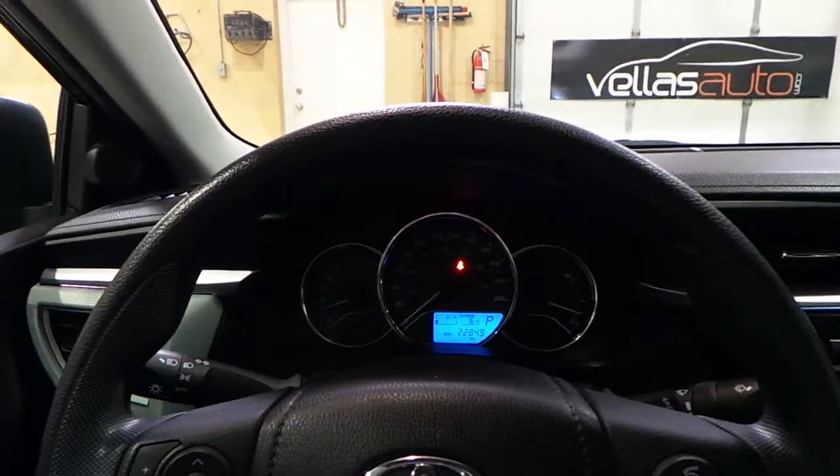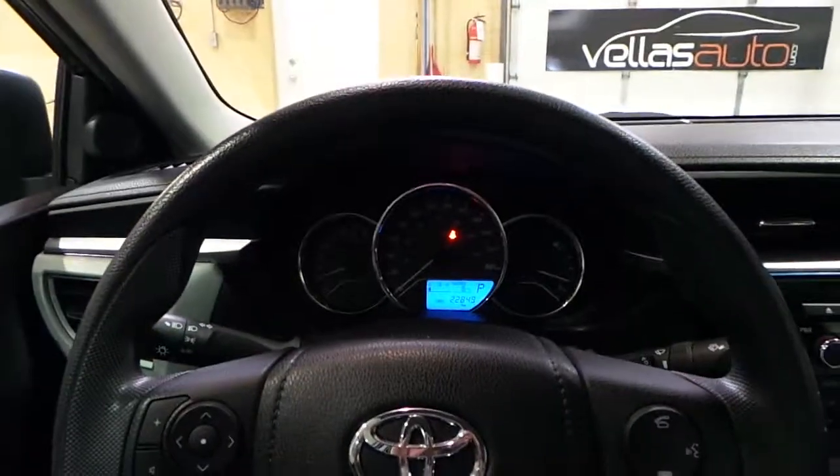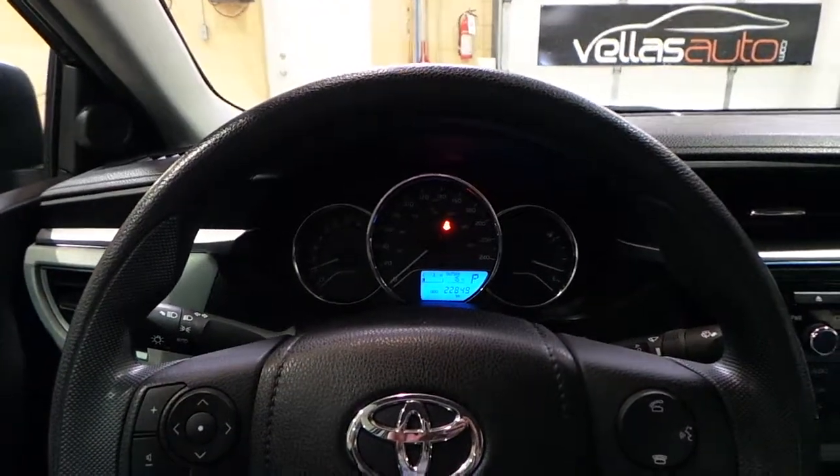For questions and inquiries about this 2016 Toyota Corolla, give us a call at 905-264-1234. Happy driving!